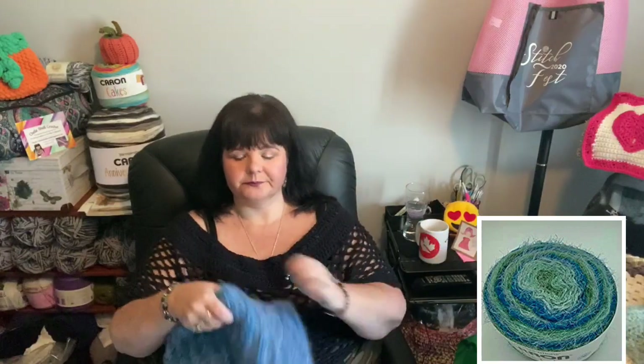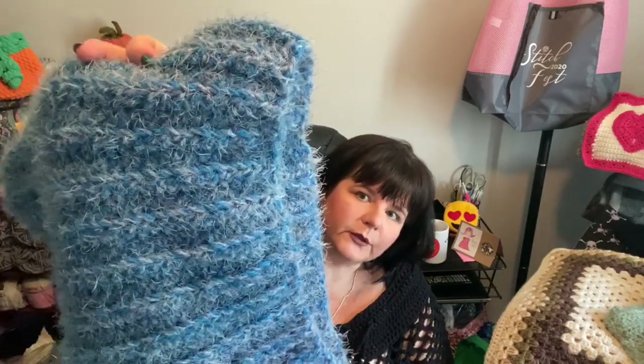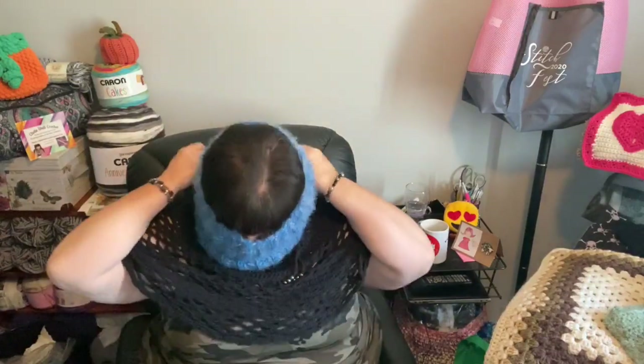I pulled out some Latte Cakes of mine — the colorway is called Mineral Vineyard. There's a lot less blue in the cake than there is green. It started with a lighter blue and then a really bright blue, and together they look so denim-y. This is a smaller cowl, going for more of a neck warmer size.